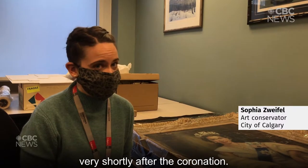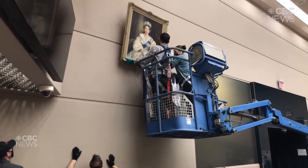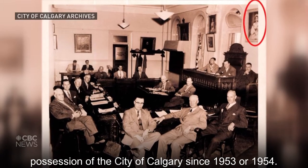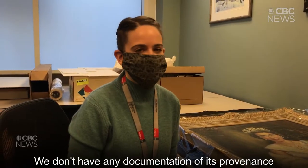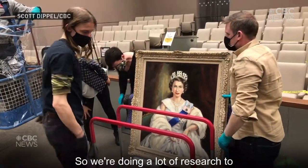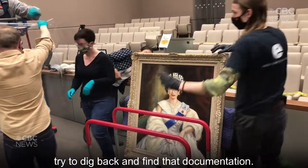We do know that it was painted very shortly after the coronation, so it's a very early coronation portrait. We have a photo that shows it's been in the possession of the city of Calgary since 1953 or 1954. We don't have any documentation of its provenance, so we don't have any proof of ownership, which with collections is a very important thing, so we're doing a lot of research to try to dig back and find that documentation.